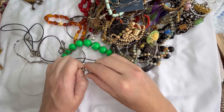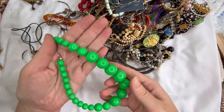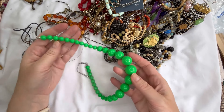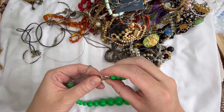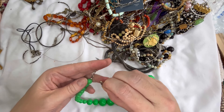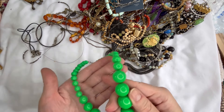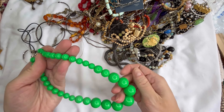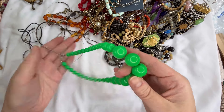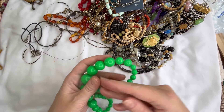Next I have another beaded necklace in a really fun green. These are just plastic beads and they are graduated with a silver tone lobster clasp and extender. This one is in very good shape — there is a little mark there but that came off, so just a little bit of a wipe down needed. Let's do four dollars on that one.